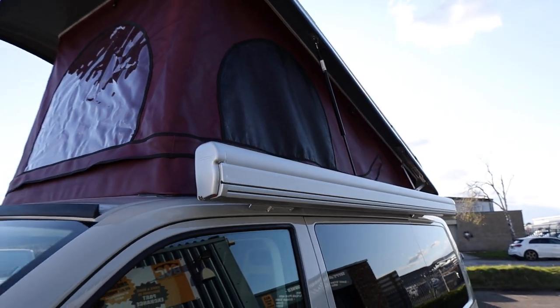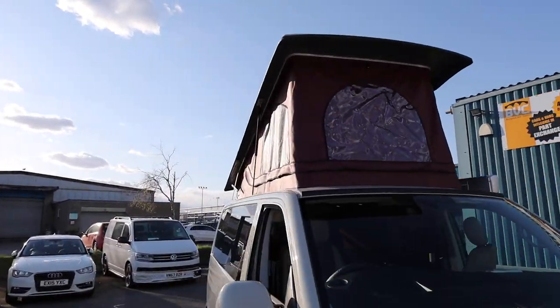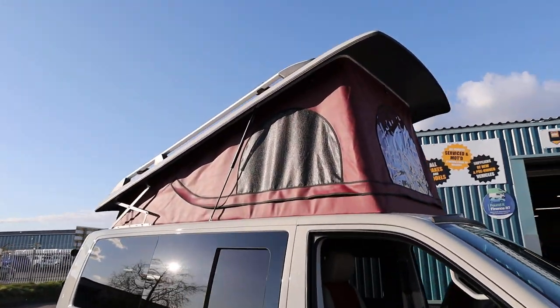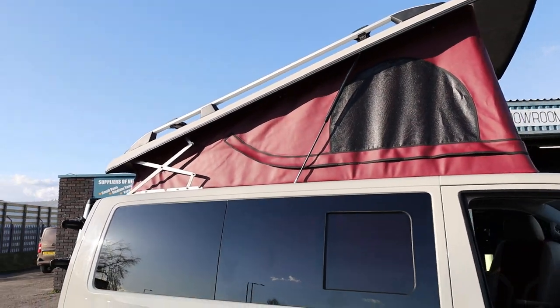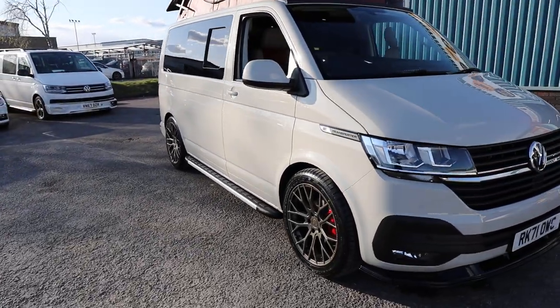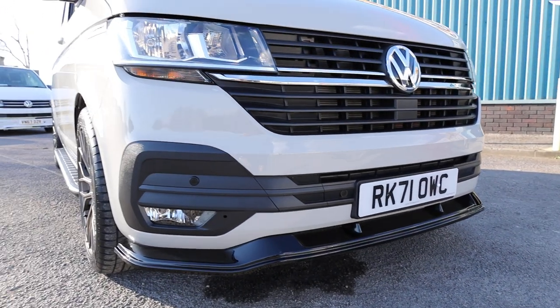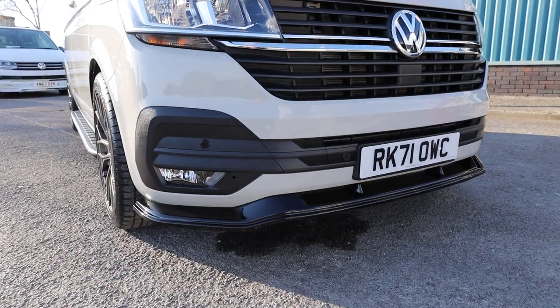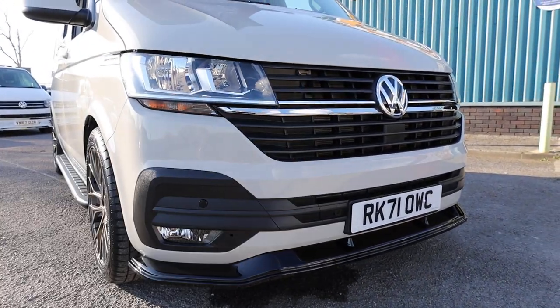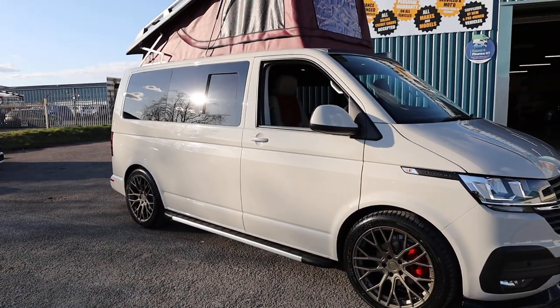Continuing around the outside of the vehicle to the front: we've got the Fiamma awning just there, and this gives you the first look at the roof in the erect position. A lovely burgundy vinyl roof, which contrasts so nicely against the Ascot Grey and complements the interior as well. At the front, on Highline you get front parking sensors as well as rear sensors as standard. A lovely gloss black front splitter has been added with the whole new T6.1 front end, colour-coded front bumper, and colour-coded mirrors.